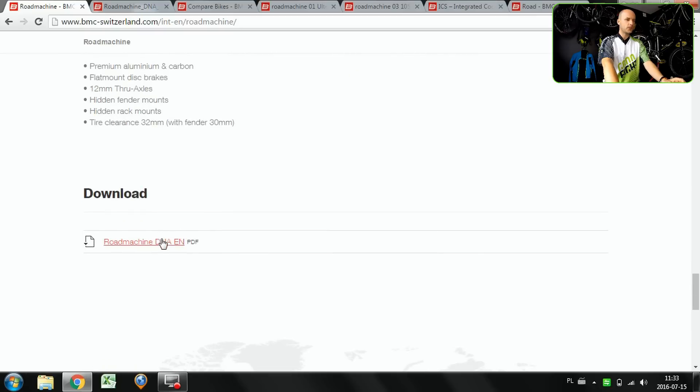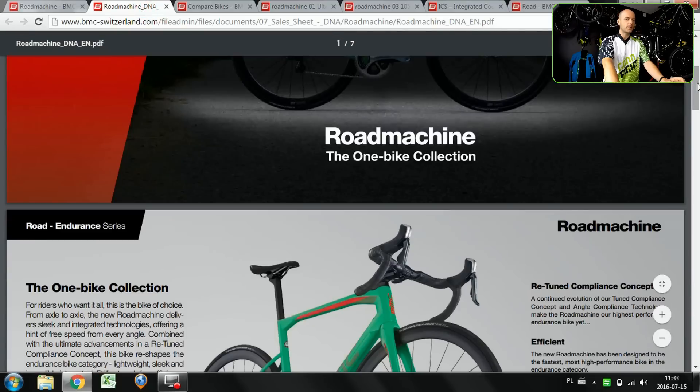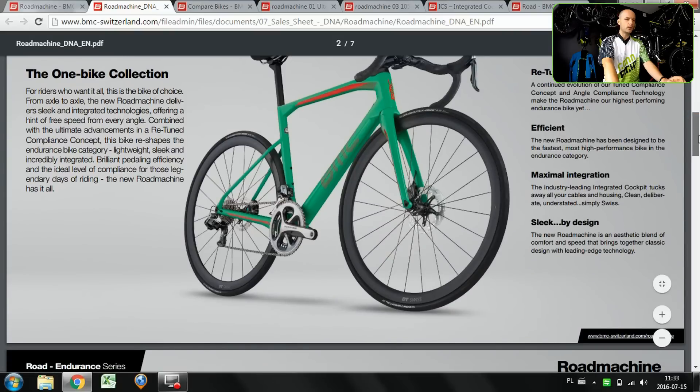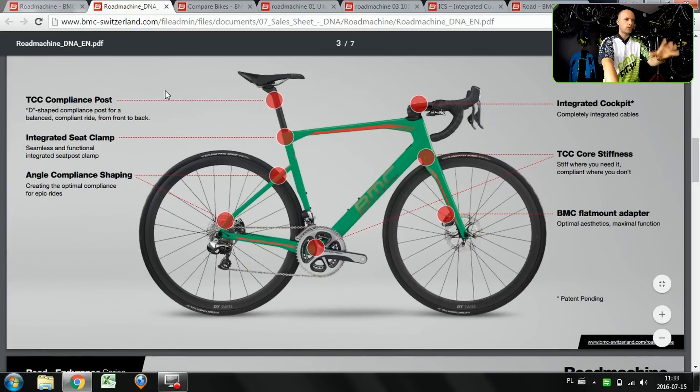Scrolling down to the PDF file on the website, we can see all those details. Looking at the 01 model specifically: there is comfort at the seat post, rear triangle, and fork; stiffness for power transfer at the bottom bracket; stiffness for handling, cornering, and braking; and then integration for the look in the cockpit and the seat post clamp, which also enhances comfort.